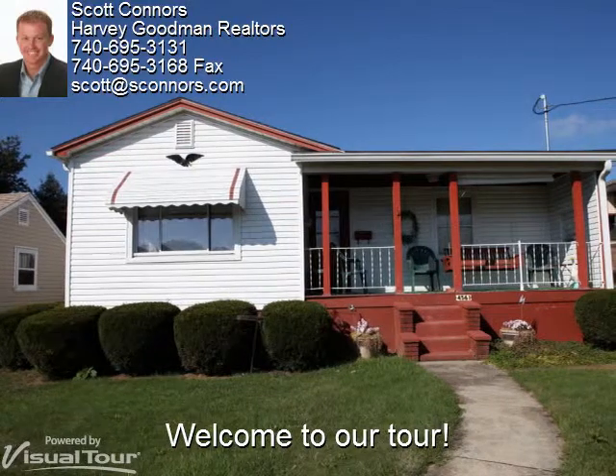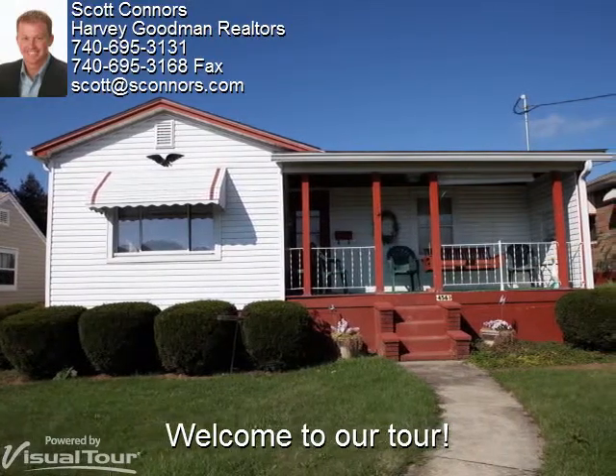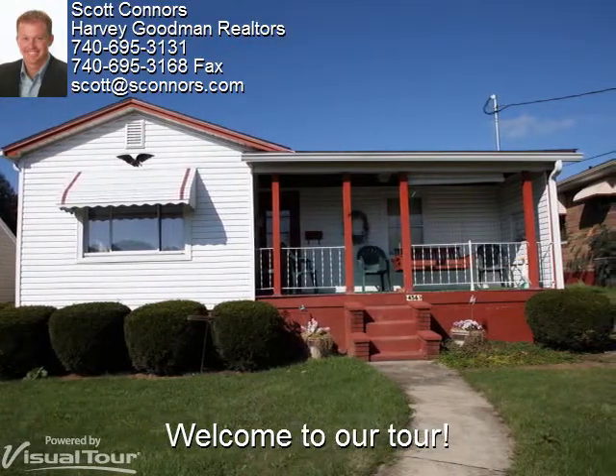Welcome to 4561 Jefferson Street in Shadyside. This quaint two-bedroom home has a very inviting front porch and is located on a double lot. Let's take a look around.